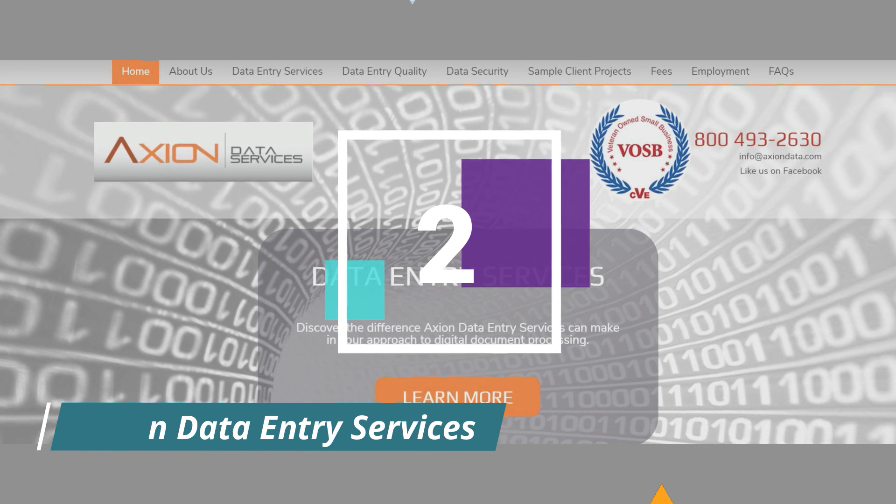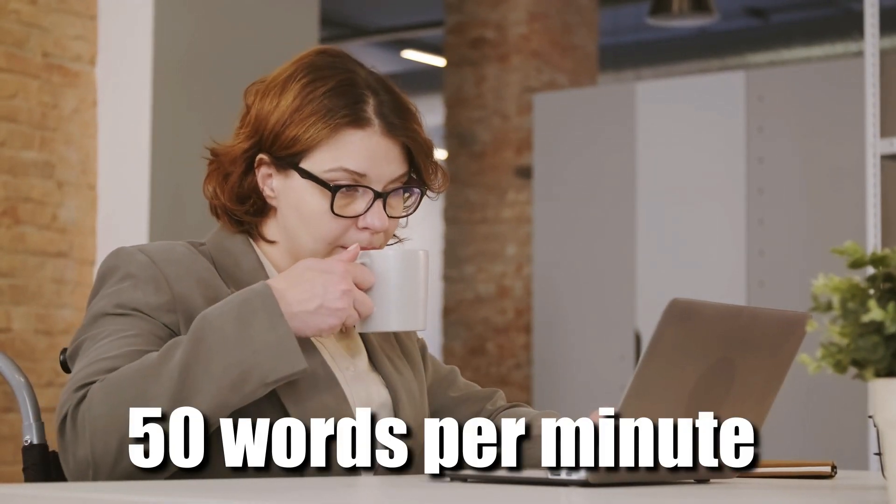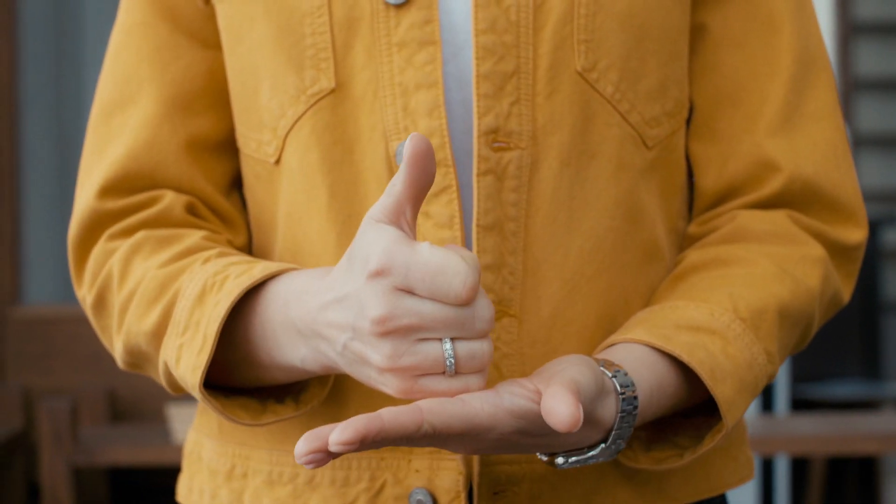Axion Data Entry Services is, as the name suggests, a company that specializes in work-from-home data entry jobs. They hire for long-term positions offering 20 to 25 hours per week, with pay up to $10 or even $18 per hour depending on task complexity. On the downside, Axion requires two to three years of data entry experience and the ability to type at least 50 words per minute with accuracy, which is more than most beginners can do. But if you qualify, it's a good company to work with.